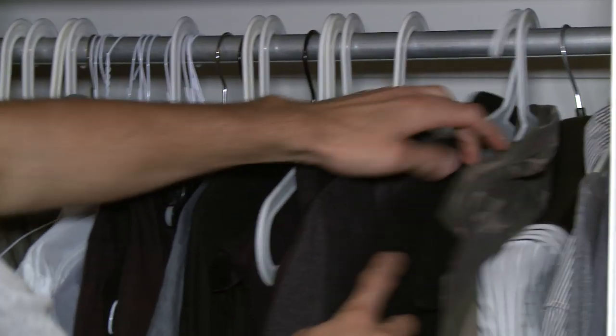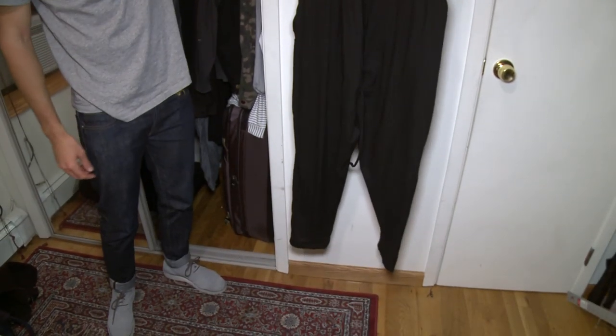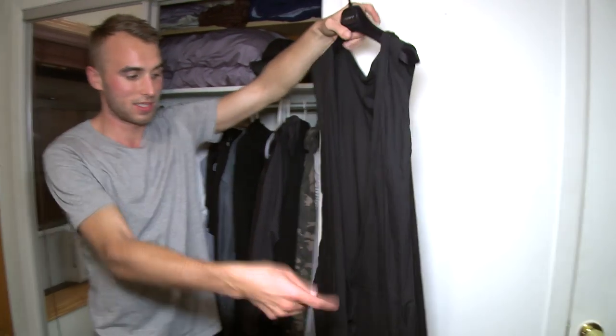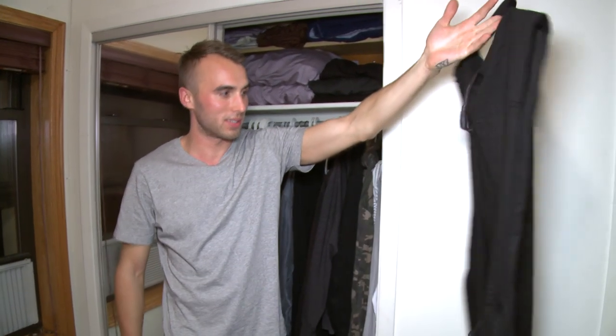I have this jumpsuit from a New Zealand brand called Koto. It's all organic fair trade cotton, which is really cool. I wear it tied up around my waist — I don't wear it up though. It's actually a women's one. So that was my closet tour, thanks for coming to visit. Watch me on season 13 of Project Runway. Now you can get out, we're done.